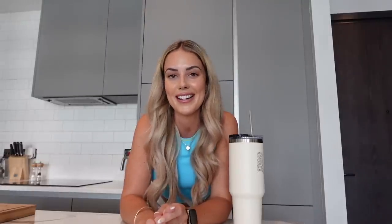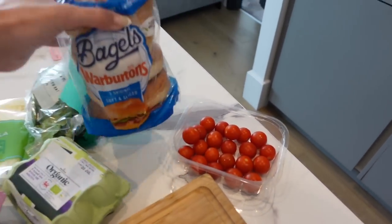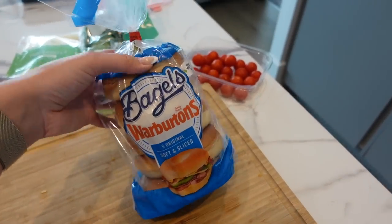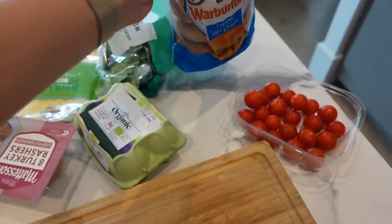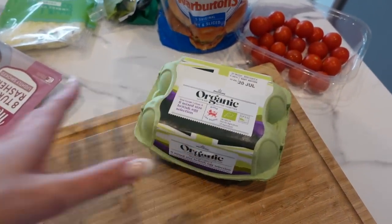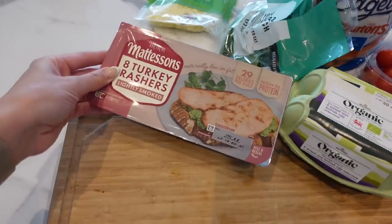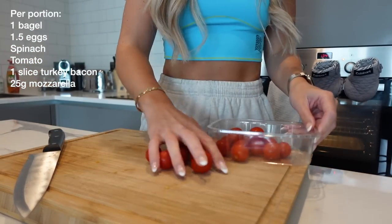To make my breakfast bagels, you're going to need some tomatoes, bagels — I've got these ones, you could also use the bagel thins but honestly they taste like cardboard, and if you're in a deficit and struggling with calories maybe go for the thins. We've got some eggs — I chose organic because I like them being really orange but get any eggs. We've got spinach, some mozzarella, and then some turkey bacon — I find this in Morrison's but most supermarkets now do turkey bacon.